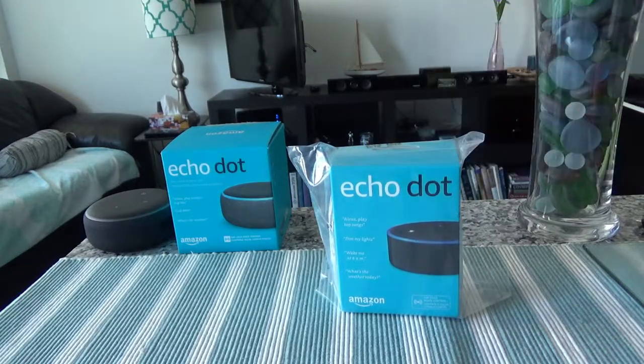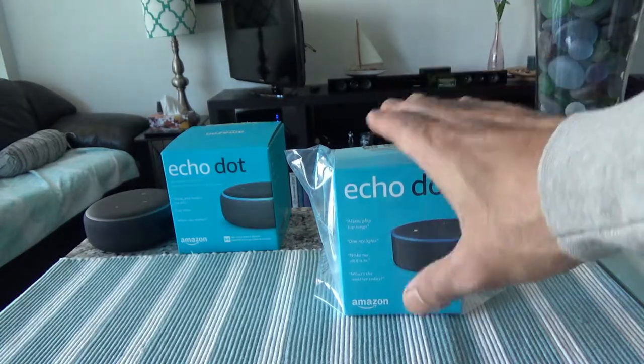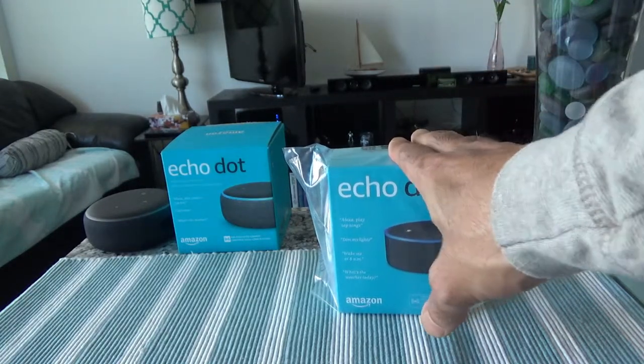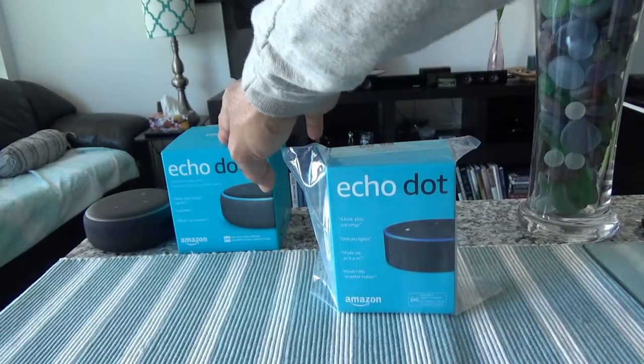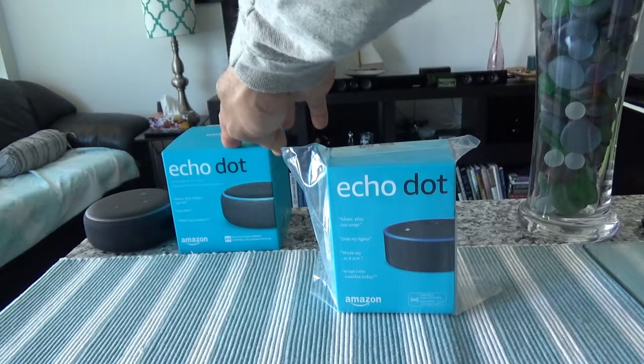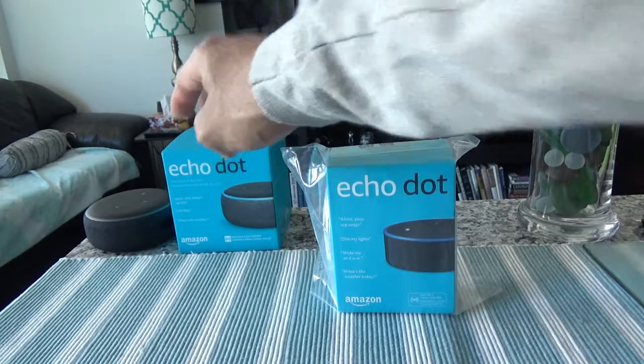This is going to be a short unboxing video and brief review. However, the main purpose of the video is that I will explain why I bought the Echo Dot second generation after buying the Echo Dot third generation, because the third generation is actually more improved than the second generation and it has a better speaker.